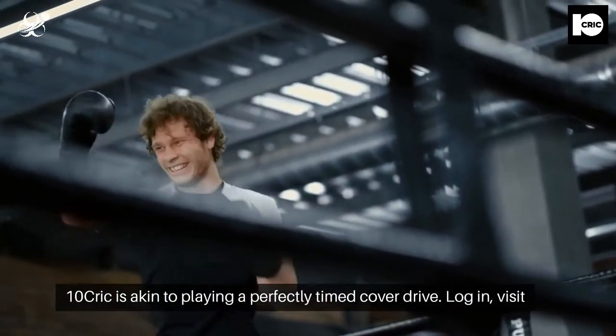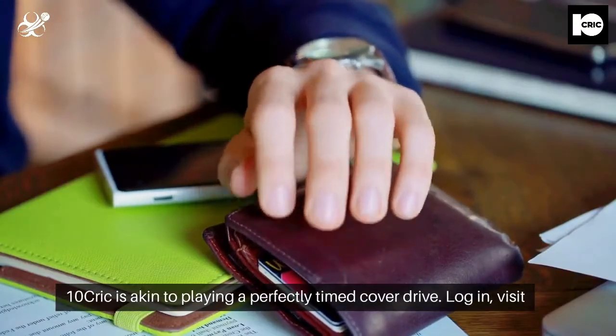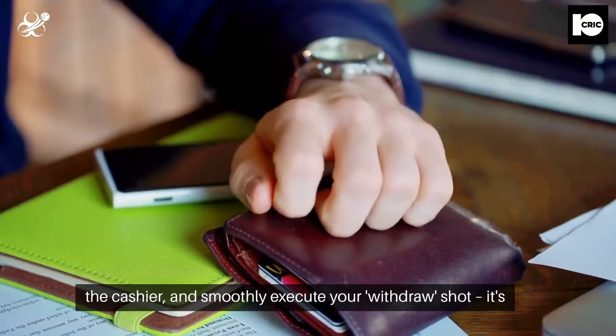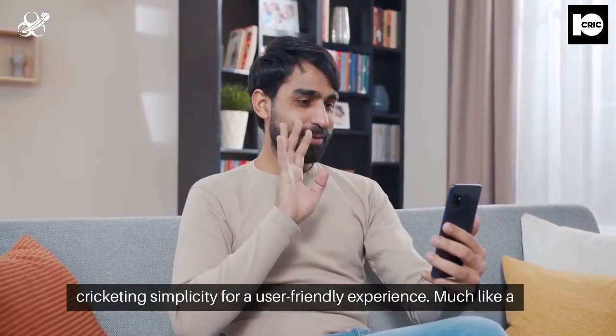Executing a withdrawal at TenCric is akin to playing a perfectly timed cover drive. Log in, visit the cashier, and smoothly execute your withdrawal shot. It's cricketing simplicity for a user-friendly experience.